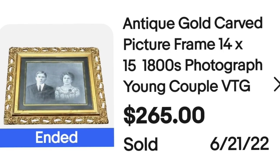Next is some more artwork. When I can't find the exact same thing or something similar, I price it at where I think it should be — worst case, people send lower offers and you get a feel for whether to drop the price. In this case, it sold right at my price and I think the frame had a lot to do with it. This is an antique gold carved picture frame, only 14 by 15 inches, from the 1800s, with a young couple. It sold for $265. I believe the frame was more valuable than the picture. I paid less than $10 — well over a $200 profit.